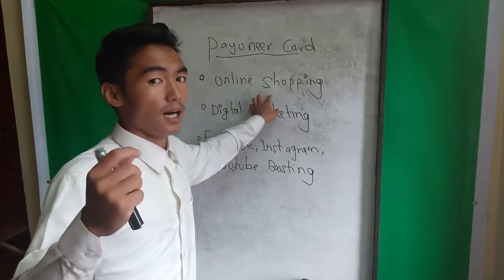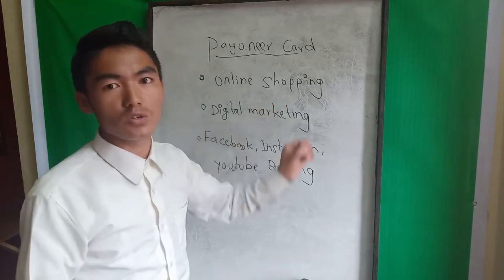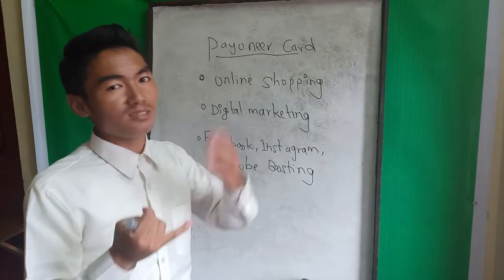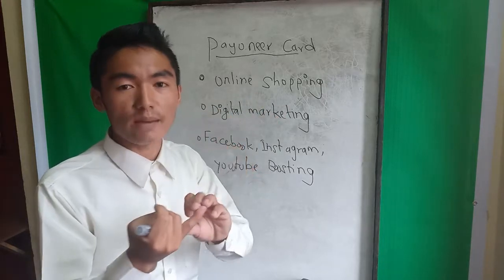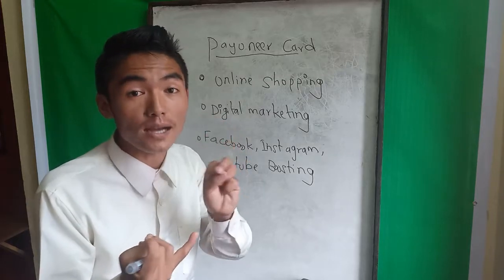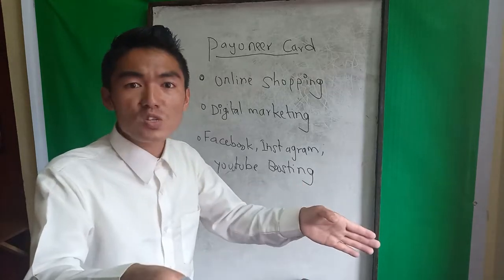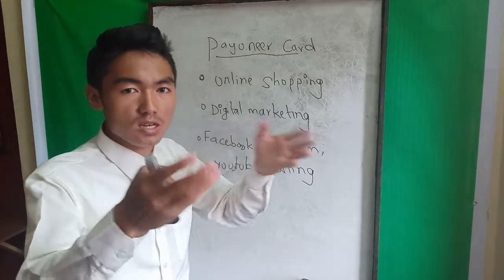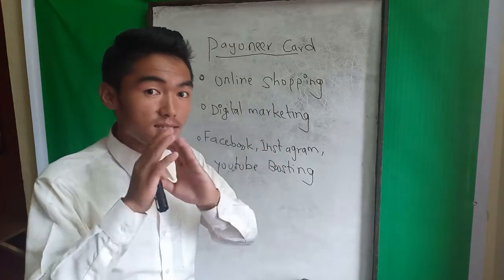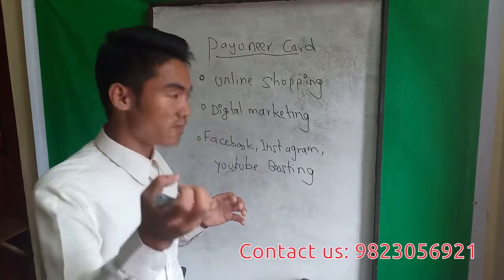In Nepal, you can make a Payoneer card and use it on platforms like Alibaba and AliExpress. You can apply for the card online and use it for online shopping — just buy a card and apply.